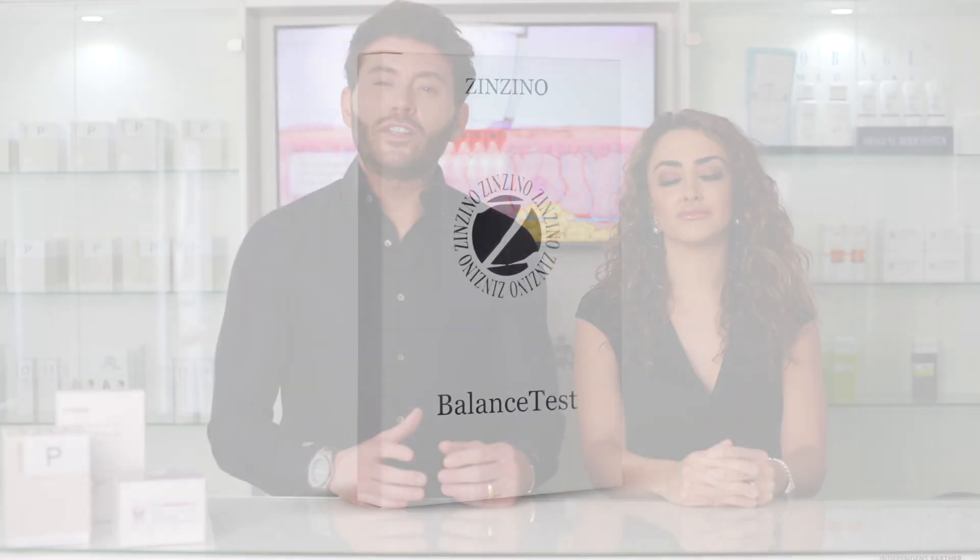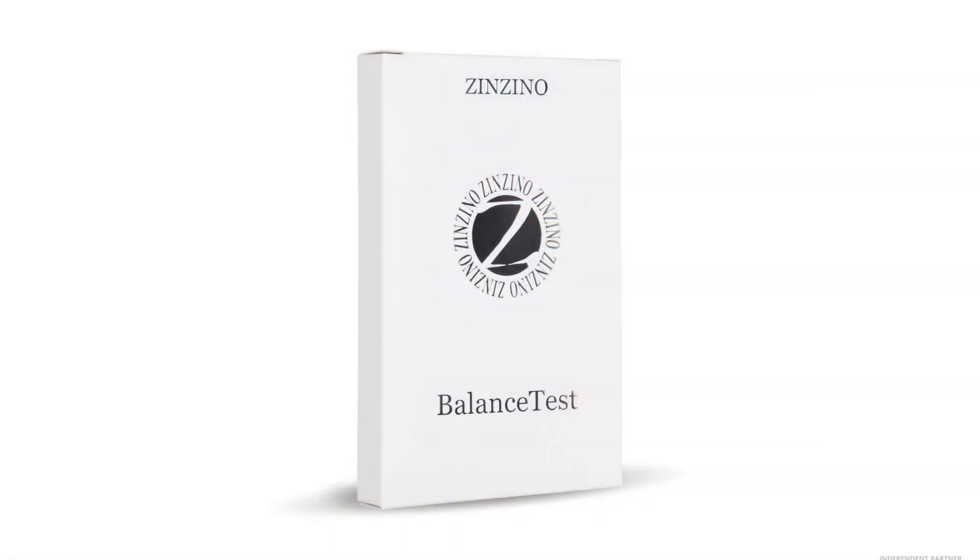The ZinZino balance oil has an optional test kit which we highly recommend, so that you can check your own omega-6 to omega-3 balance before and after taking the product. By taking the balance oil and restoring our ratios to the optimal three to one, we decrease inflammation in the body and improve cell health.